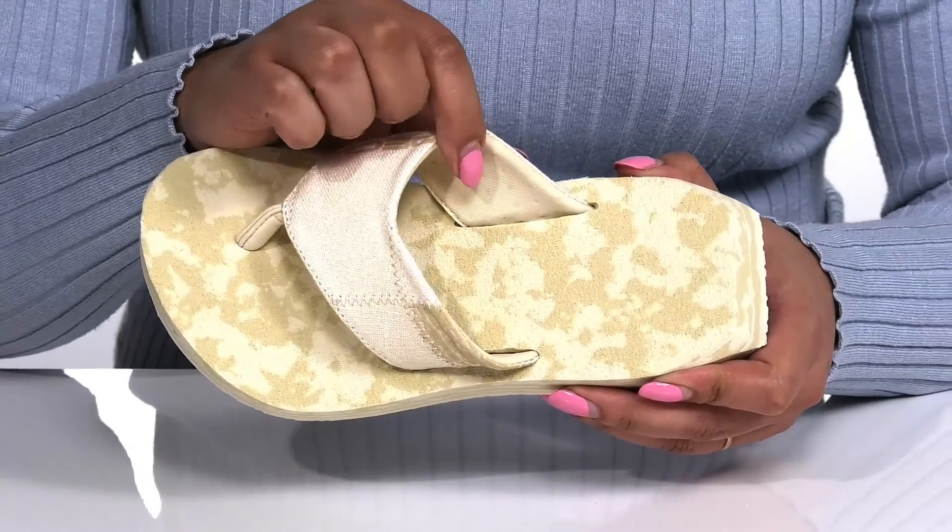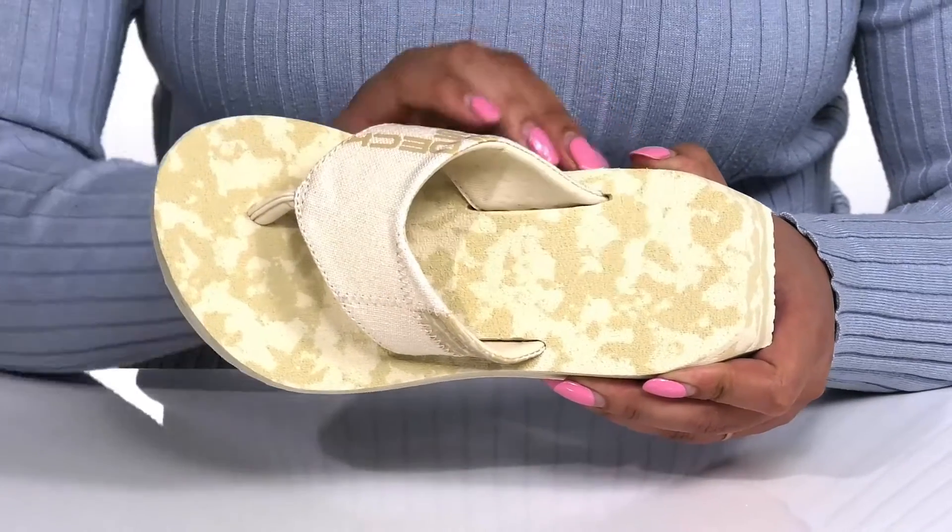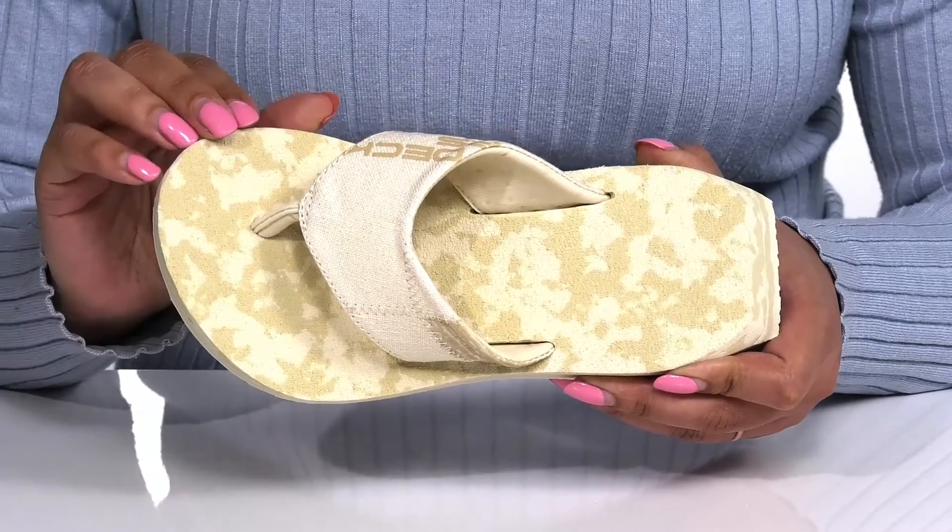Inside there is a textile and synthetic lining with an ultra soft memory foam footbed that molds to your feet, giving you maximum comfort for the day.